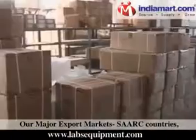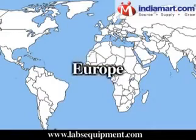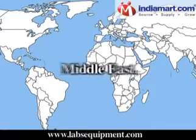Our major export markets include SARC countries, East and Middle Africa, Europe, Asia, and the Middle East.